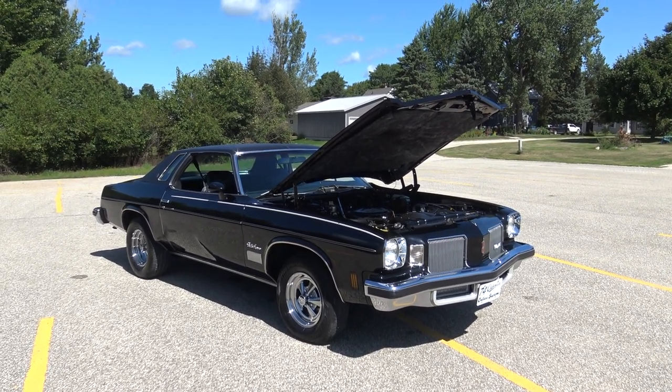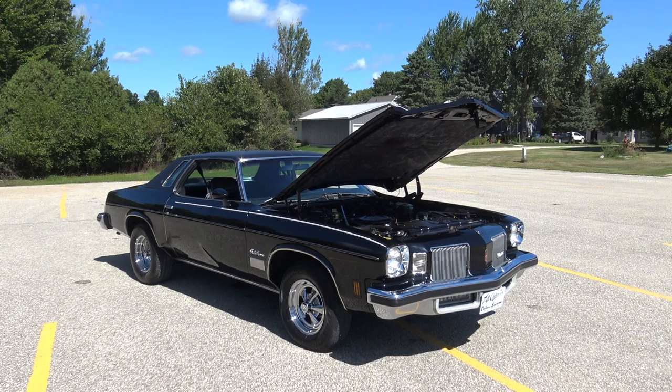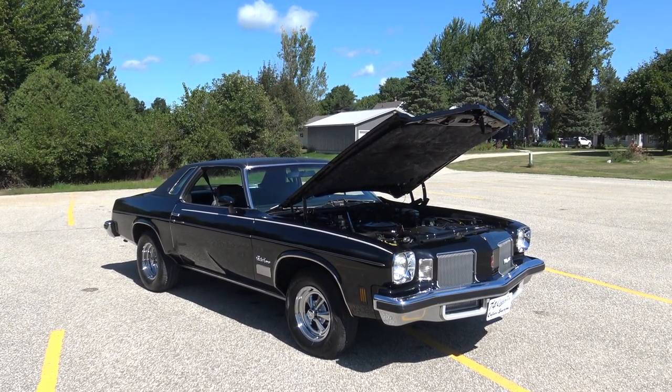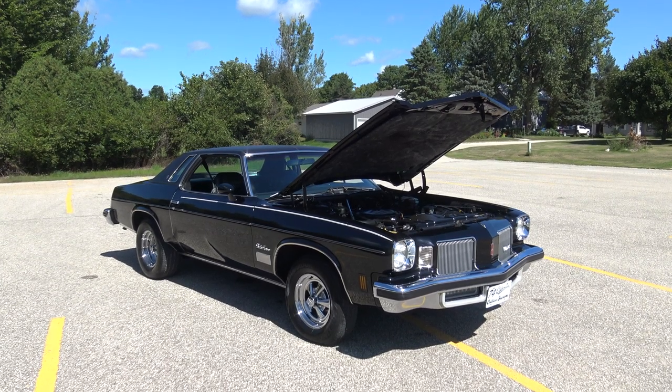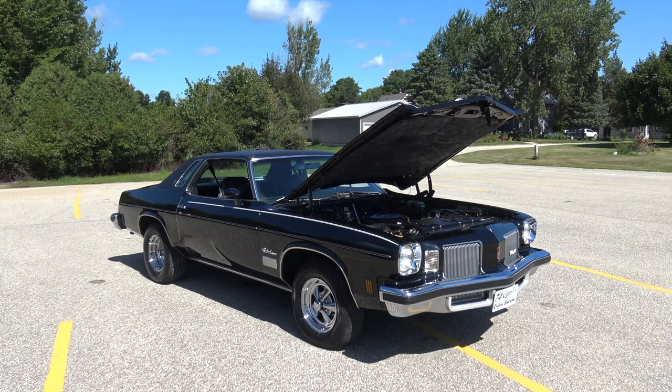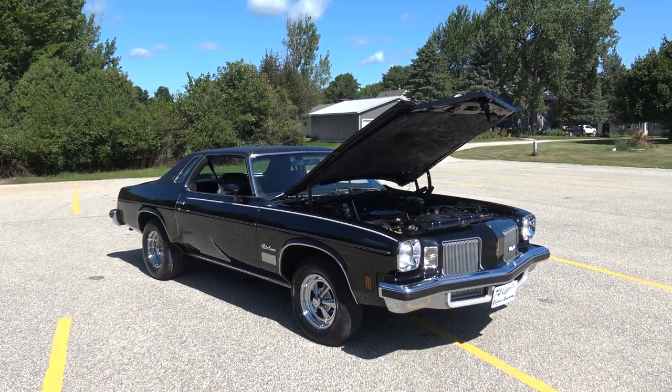Today at Coyote Classics, it's my pleasure to bring you this 1974 Olds Cutlass Supreme — absolutely gorgeous, triple black, original 56,777 two-owner miles.